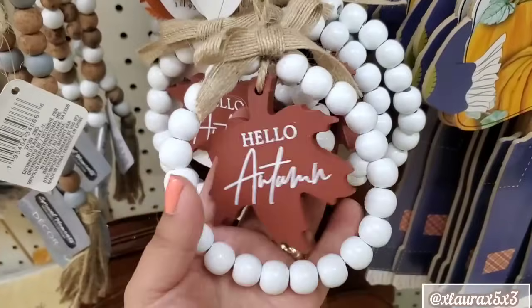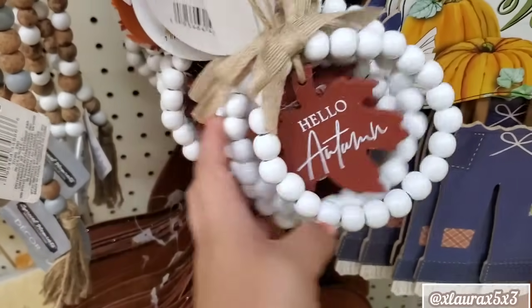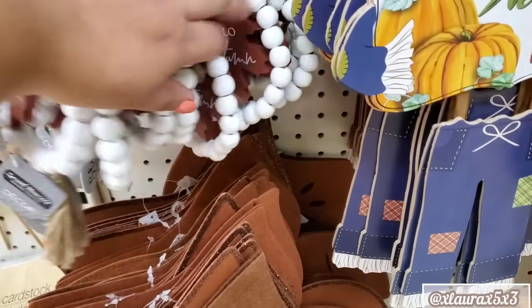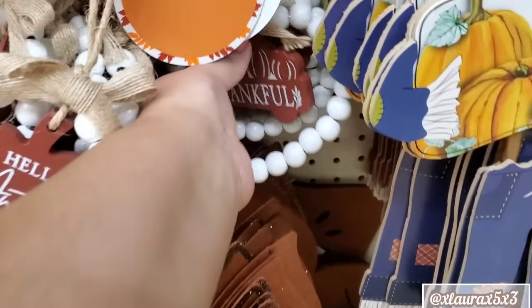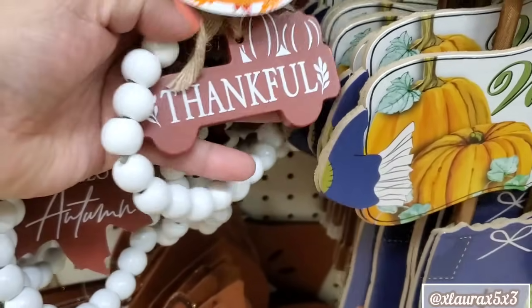And then look — here are more of those beaded circles. Hello Autumn. That brown is really pretty — it has a hint of red. And there should be another one since there were two of the other orange ones. Here's this one — it does have a little truck and says 'thankful.'